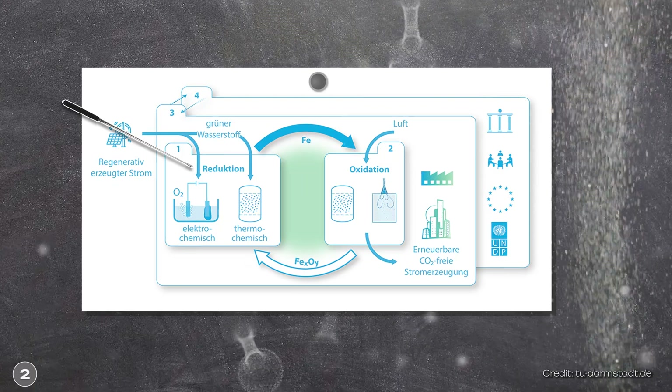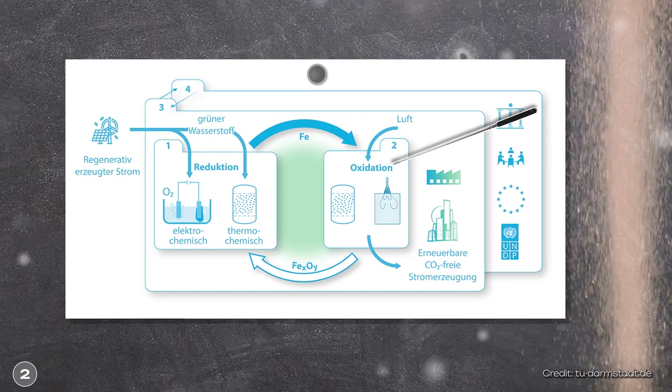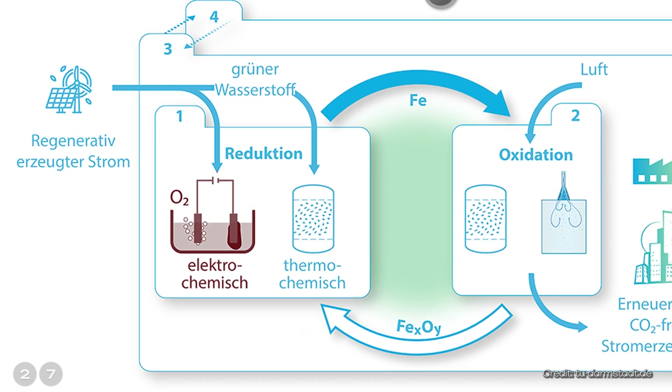The basic idea behind this technology is that iron powder is alternately reduced and oxidized. When reducing, rust is converted back to iron by supplying energy. When oxidizing, iron is converted to rust with oxygen, and this releases energy in the process. To be more precise, at the beginning you simply have iron oxide, similar to rust, and this is chemically reduced using renewable energy — the oxygen is removed. As you can see here, this can be done either electrochemically or thermochemically. The electrochemical method works in a similar way to hydrogen electrolysis: the iron particles are dissolved in a liquid and a current is passed through the solution, causing the oxygen to escape from the iron oxide.